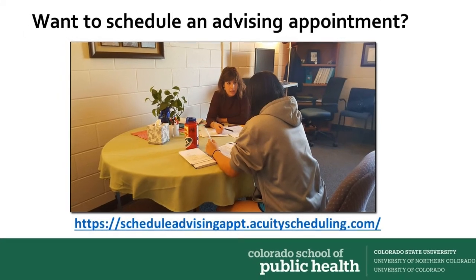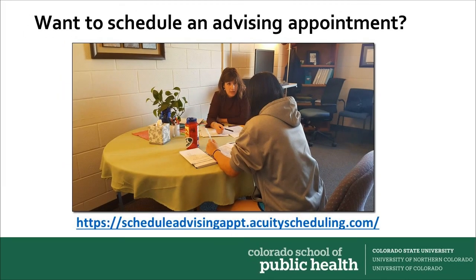The Colorado SPH at CSU Academic Support Coordinator is always happy to meet with you to discuss your registration for a given semester. Please use the link above to schedule an appointment. We encourage you to check in with us often to make sure that you're on track for completing your curricular requirements. Good luck with the registration process!